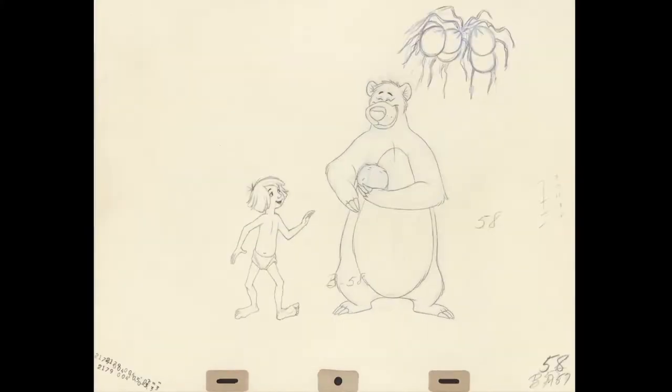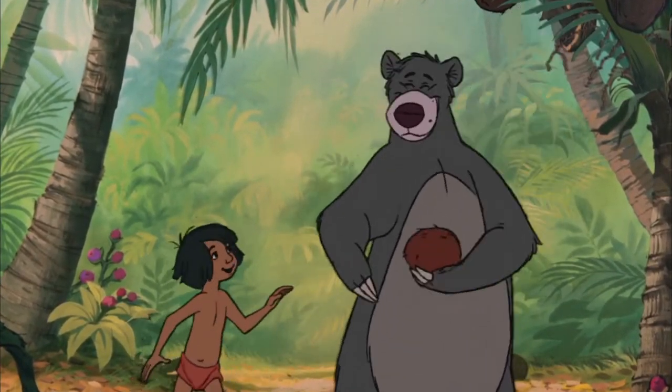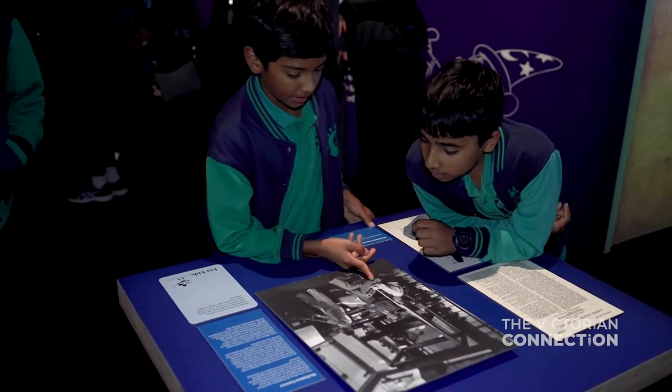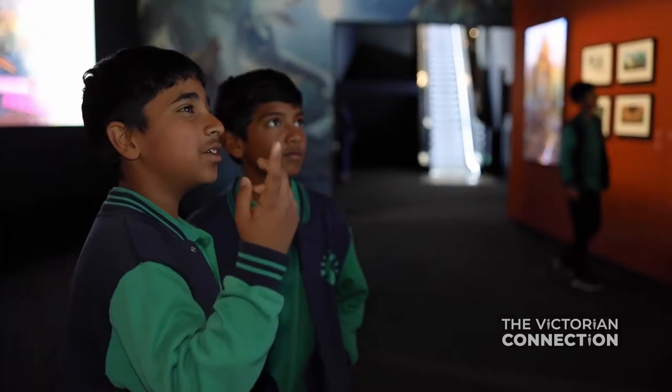It's a beautiful look at behind the scenes of our studios. You get to see artwork that was only created in the development process, never meant to be exhibited, and yet here we are in a world-class museum able to see them and share them with everyone.